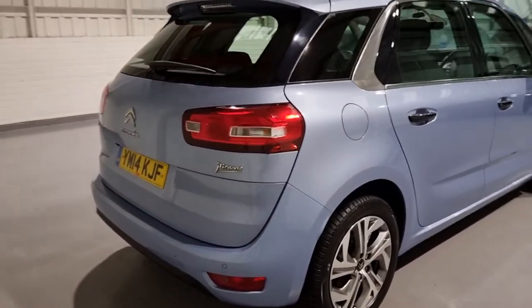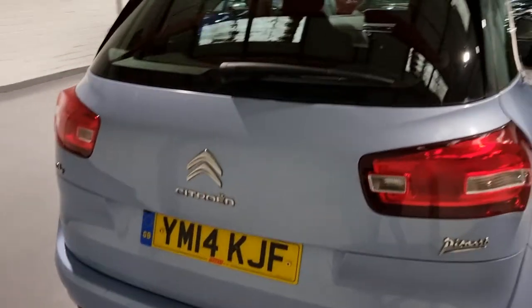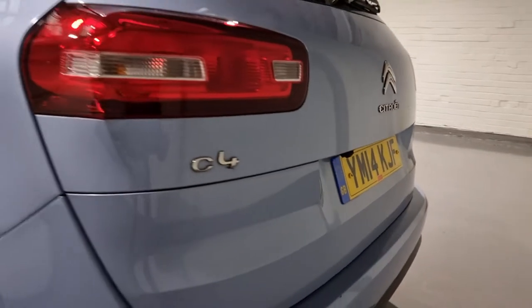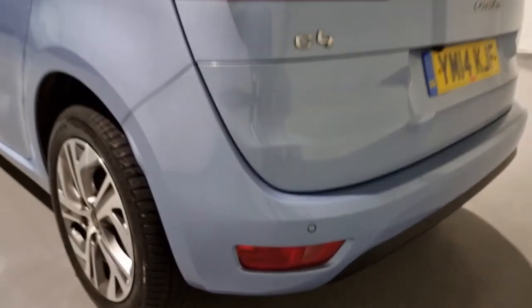This one in particular has the 1.6 eHDI engine — a durable and very economical engine. Just back here we've got the reverse camera, with pictures on the website as well, so feel free to check that out. There are also parking sensors on the rear.